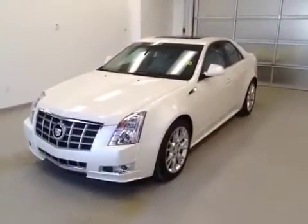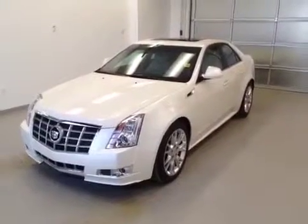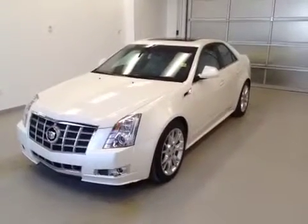Once again, this is stock number 128148, a 2012 Cadillac CTS in white diamond.